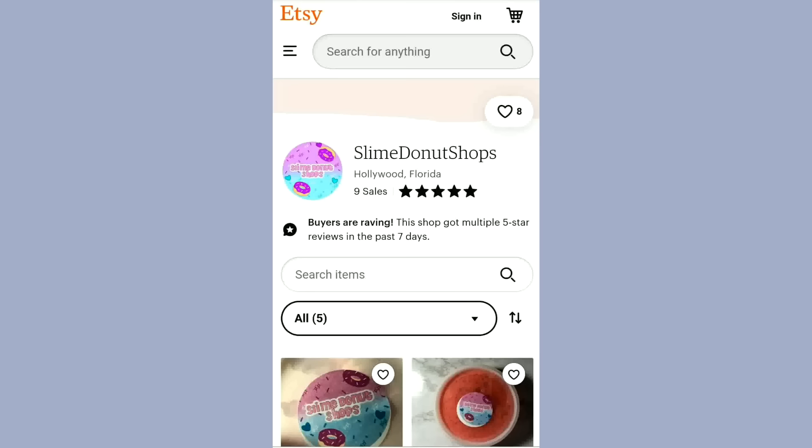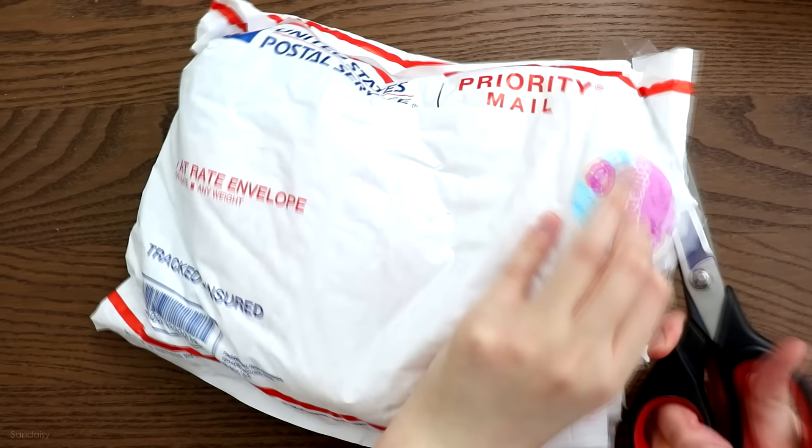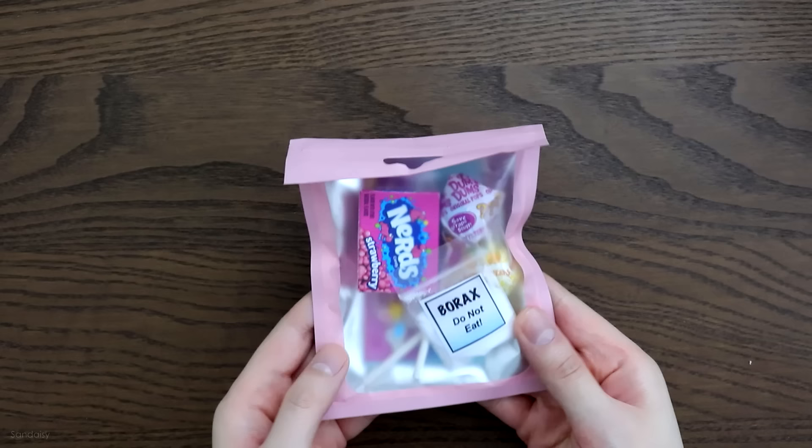Here's the first shop that I secret shopped, called Slime Donut Shops. My first impression was this is definitely a small slime shop because they only had nine sales, and I was just happy to support a small business.